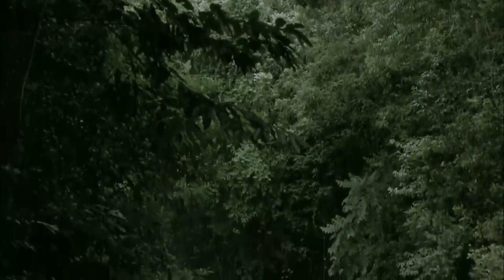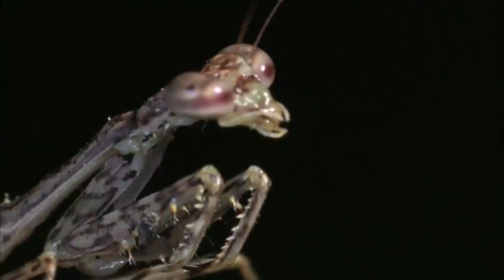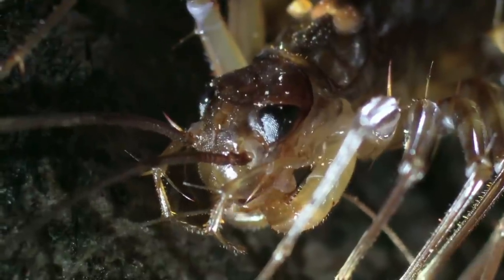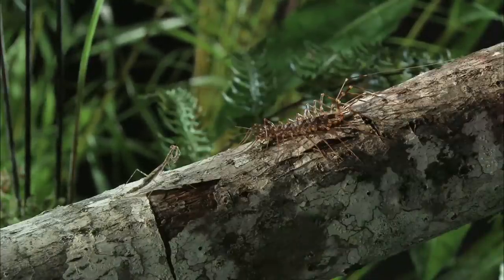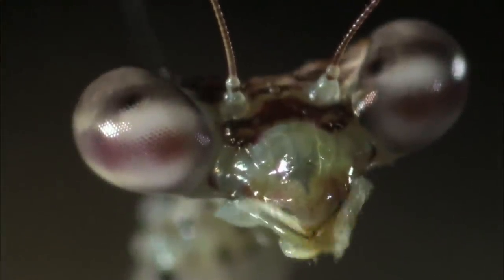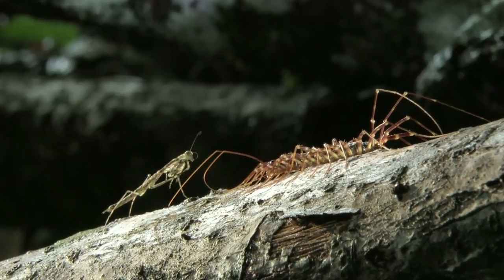Deep in the rainforest arena, two cold-blooded killers are about to slug it out for the gold medal in combined blood sports. The swift tree mantid is extremely alert and bold, its compound eyes giving a wicked stare.